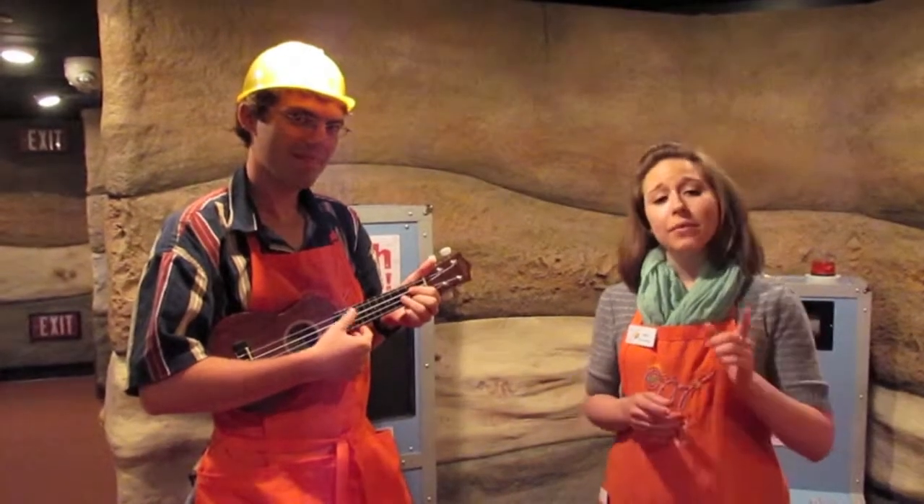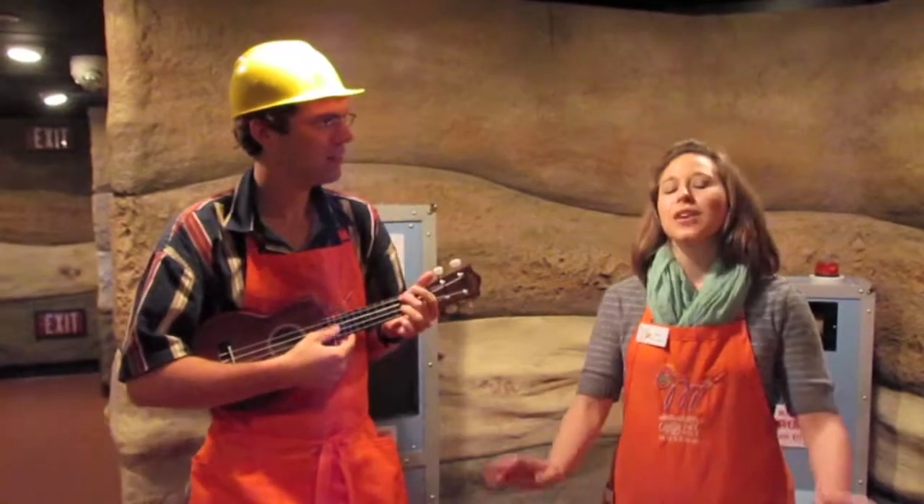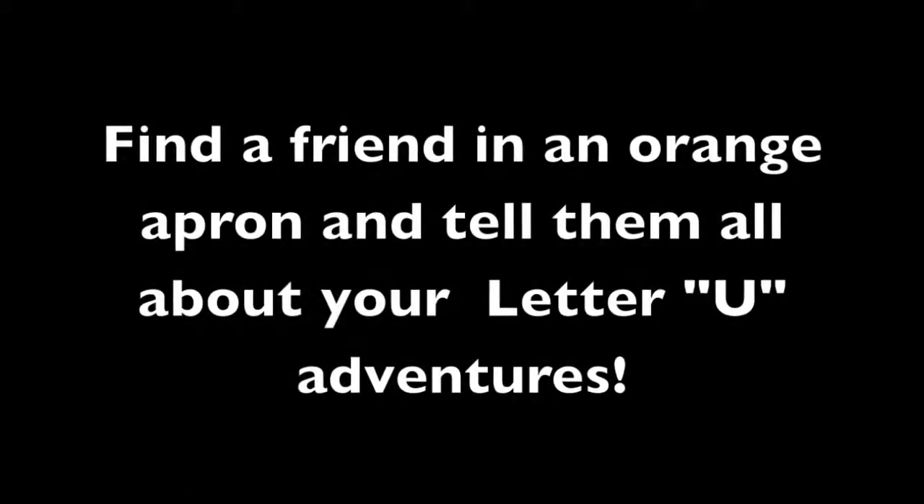Well, thank you so much for visiting with us on our U adventure today. That's about all we've got. But next time you come, find me or Andy or one of our other friends in an orange apron and tell us all about your next U adventure. See you around! Bye!